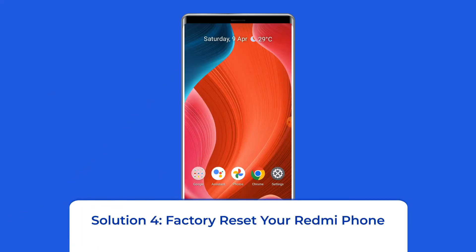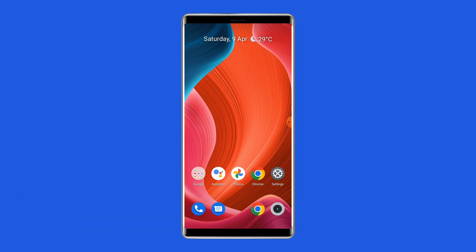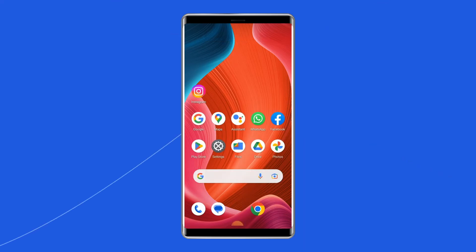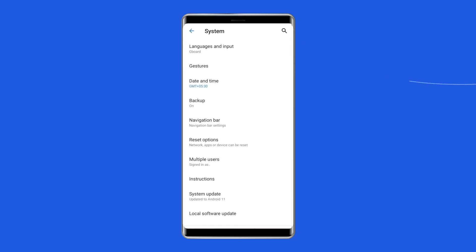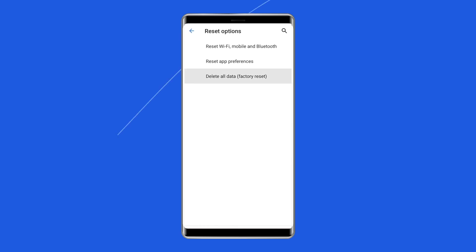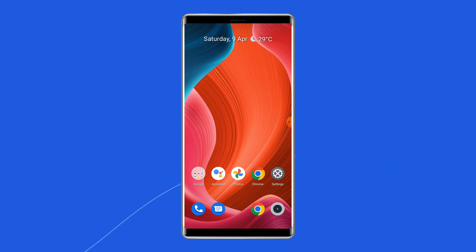Solution 4: Factory Reset Your Redmi Phone. Resetting your Redmi phone to its default settings can also help you fix the auto-restart problem. This will wipe out all data on your phone, so ensure to create a backup of your Mi phone's data before doing this. Open Settings on your Redmi phone, then go to System, click on Backup and Reset, tap on Delete All Data, and finally click on Erase All Data. After doing this, restart your phone and check if the Redmi Note 9 auto-restart problem is resolved.